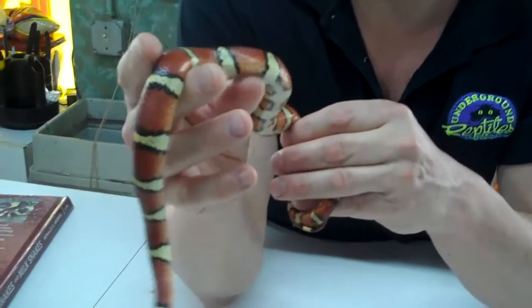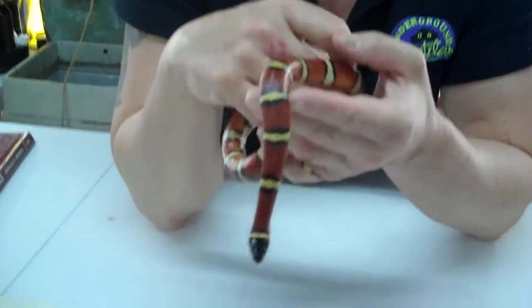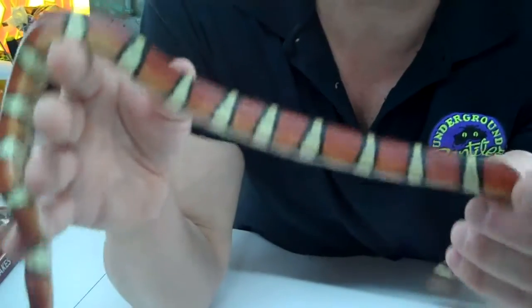You guys looking for something really cool? If you're into milk snakes, this gets big, so this would be one of your good options for breeding stock or whatever you want to do. Go for this one.